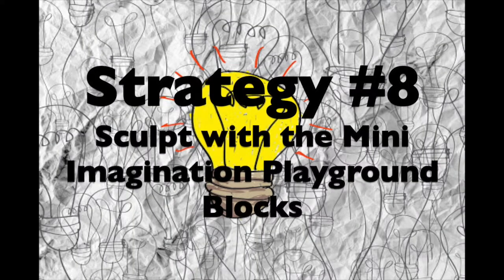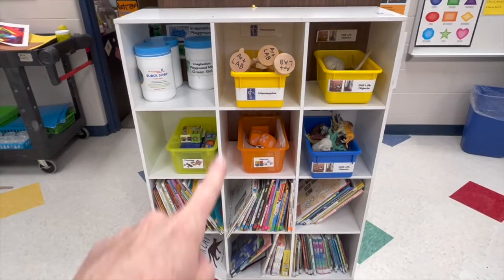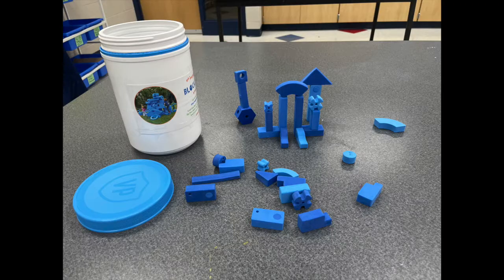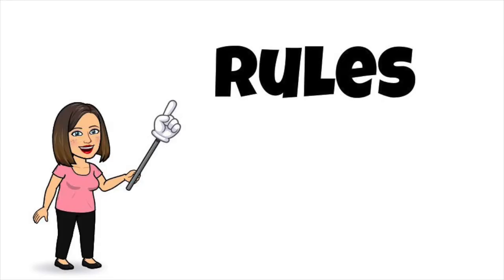Strategy number eight: sculpt with the miniature imagination playground blocks. Bring the container of mini imagination playground blocks to your workspace and create a sculpture. The possibilities are endless. When your sculpture is complete, you can take a picture of it or draw your sculpture and expand on it in another studio.